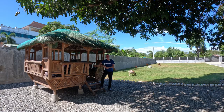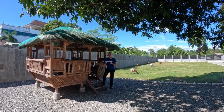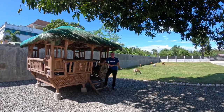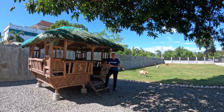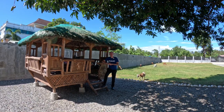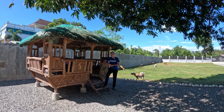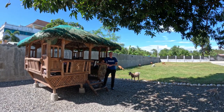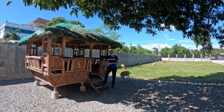Hey guys, this is Steve from Red, White and Blue PH. I was just about to leave to go to Lingayen to go to the beach to bring you a different video, but unfortunately the weather forecast says it's going to be pouring with rain in the next two hours. So I really feel like bringing you some of my content, and I'm standing here in my yard with my friends in the background, and I want to talk a little bit about the house.